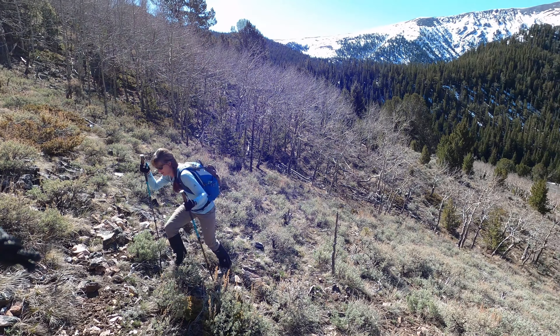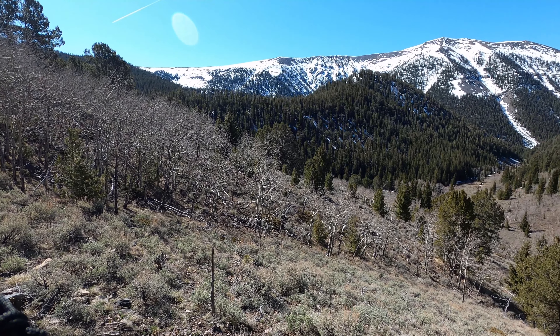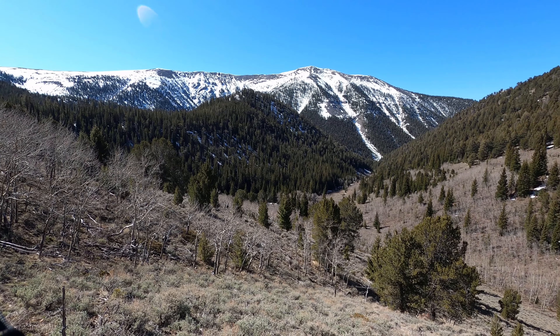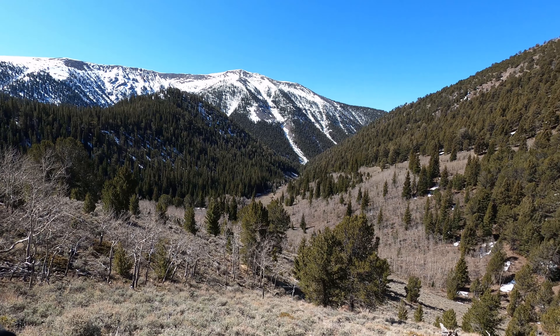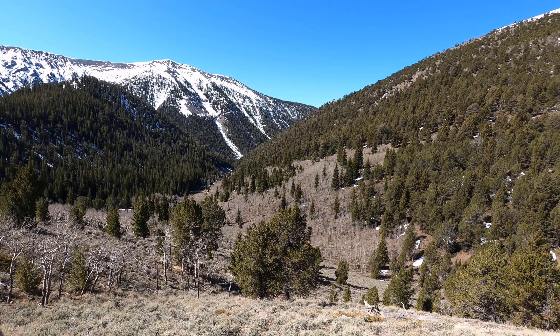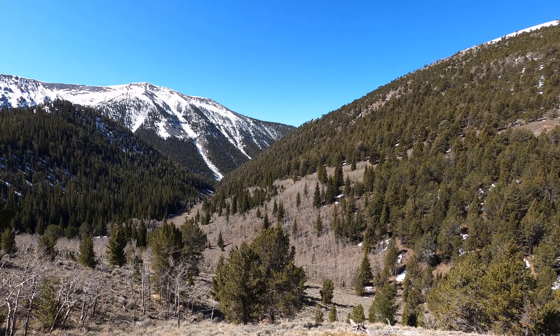We chose the direct ascent on Willow Creek Peak. Right about 9,000 feet. Just taking a quick look at where we came from — that valley right there. Beautiful day, not a cloud in the sky, deep blue skies, perfect temperature, maybe even a little warm. So far, so good.